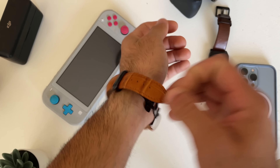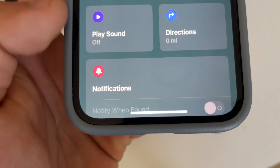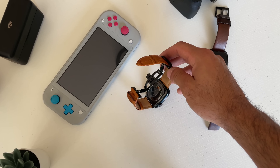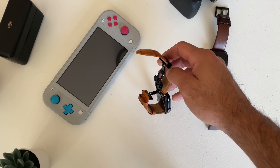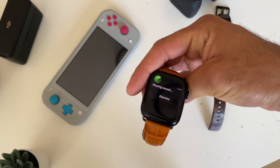You can do the same effect vice versa on your iPhone. If you launch the Find My app on your iPhone and select the Apple Watch you're trying to locate, the Find My app will actually utilize the heart rate sensor on the back so it will actually flash as well.